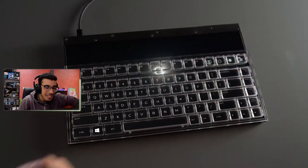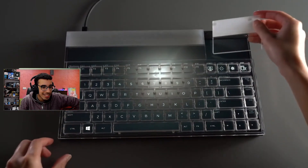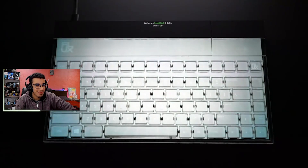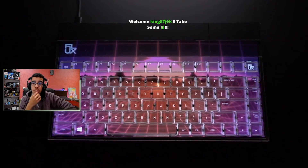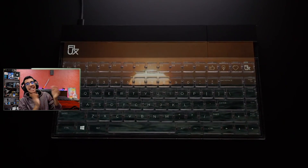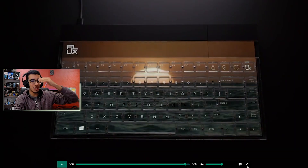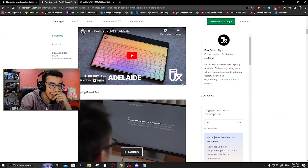Dude, how is this gonna cost? This is the Flux Keyboard. The ideas I have are insane. The new big keyboard we're gonna buy — Flux Keyboard, everyone, we gotta buy this keyboard. The screen is better than my monitor, and I'm not even trolling. Oh, this keyboard is so insane. I am not gonna lie, this keyboard right here is so fucking insane.